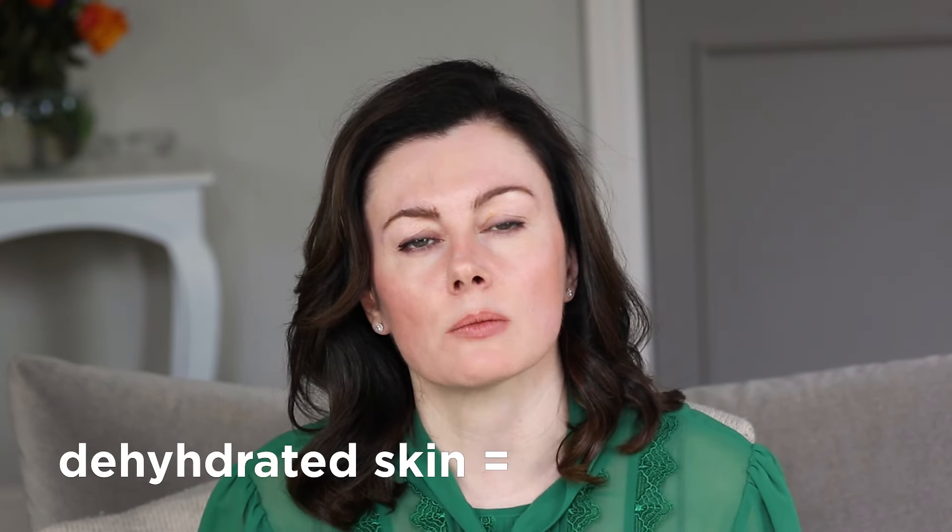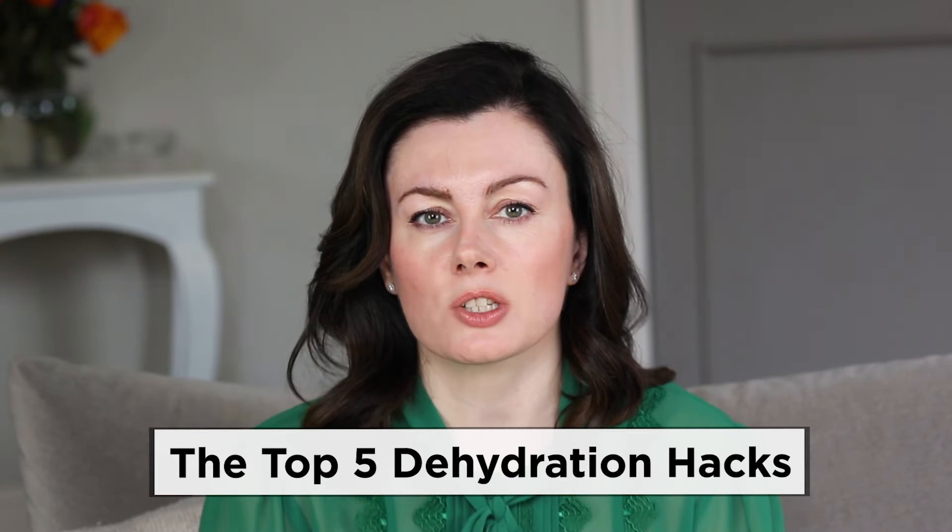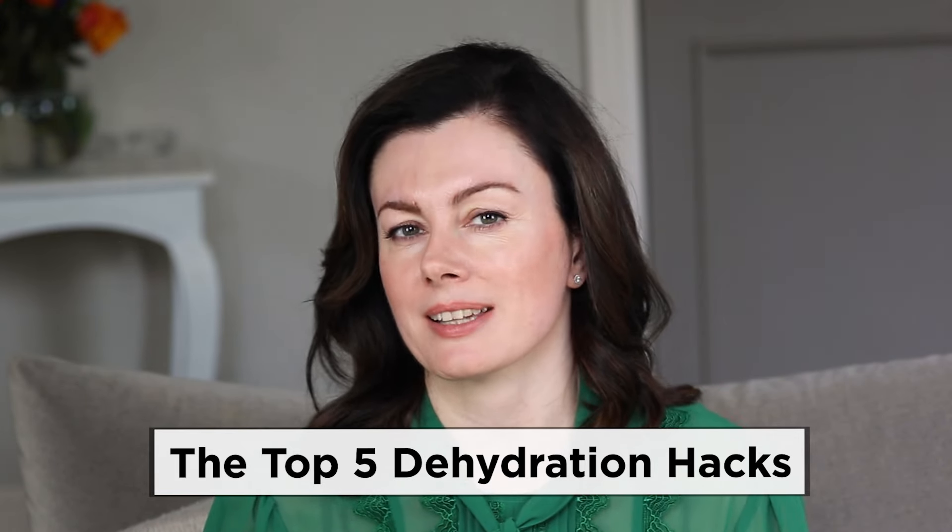So what does it actually mean? Well, dehydrated skin in essence lacks water and it's a transient state typically. If you're prone to dry skin all the time, well then you've got dry skin. But dehydration is something that can affect anyone, even those with oily skin at a given time. And rather than being a sign of skin neglect, it's often a sign of the opposite — that you're doing too much. So today I'm going to share my top dehydration hacks, and make sure you stay to the end because I'm giving away the best one last.